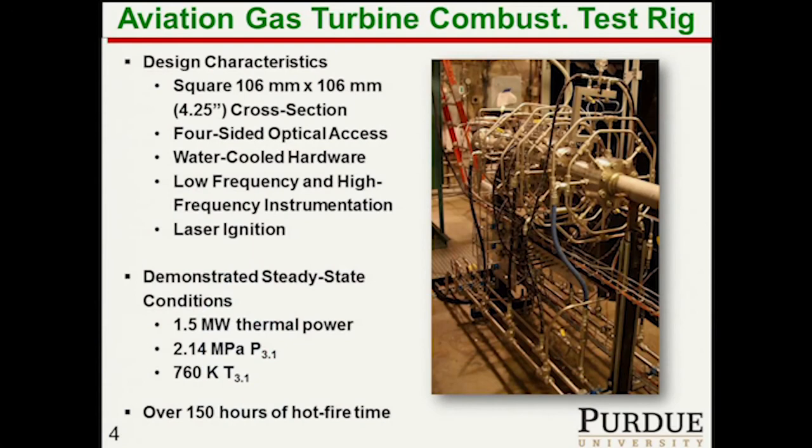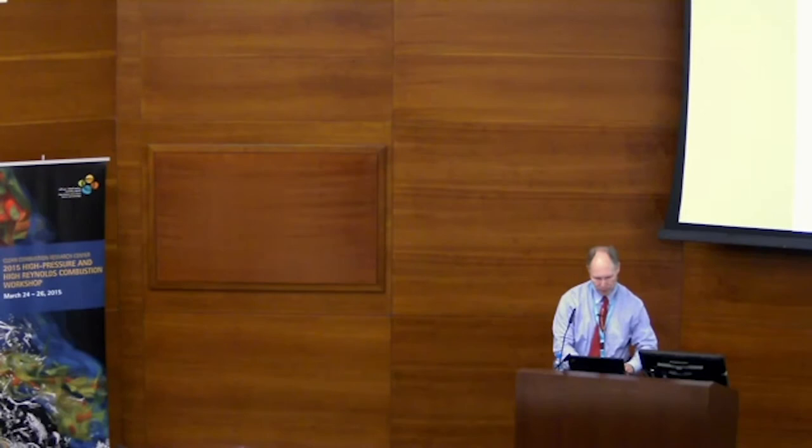We have now almost 200 hours of hot fire test time, and we've only had one window damage incident — and that was during our first run.